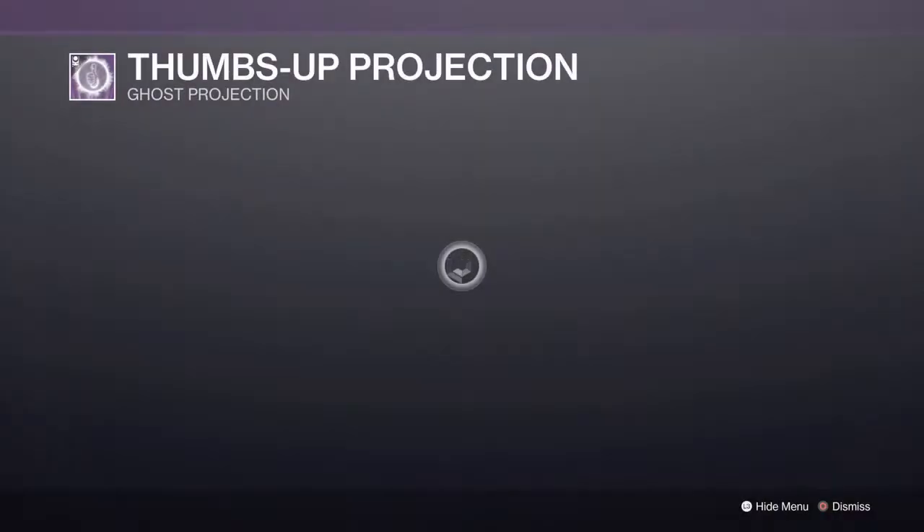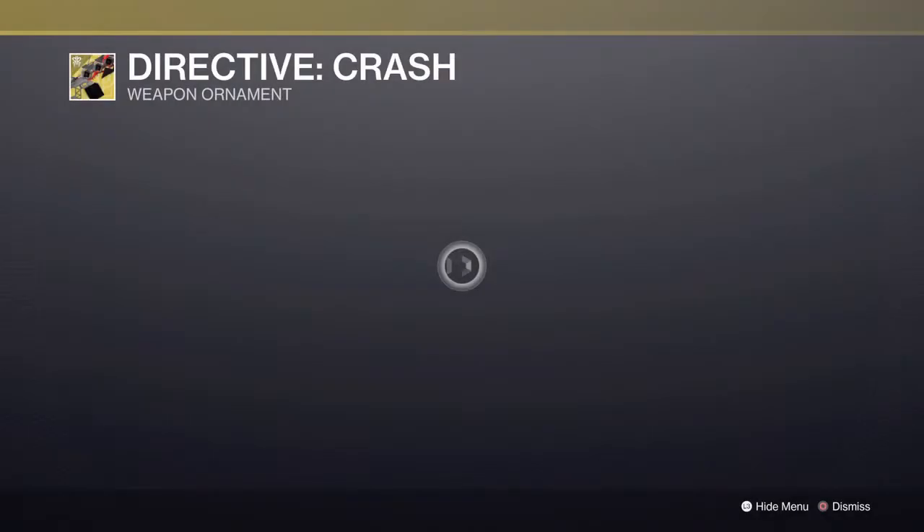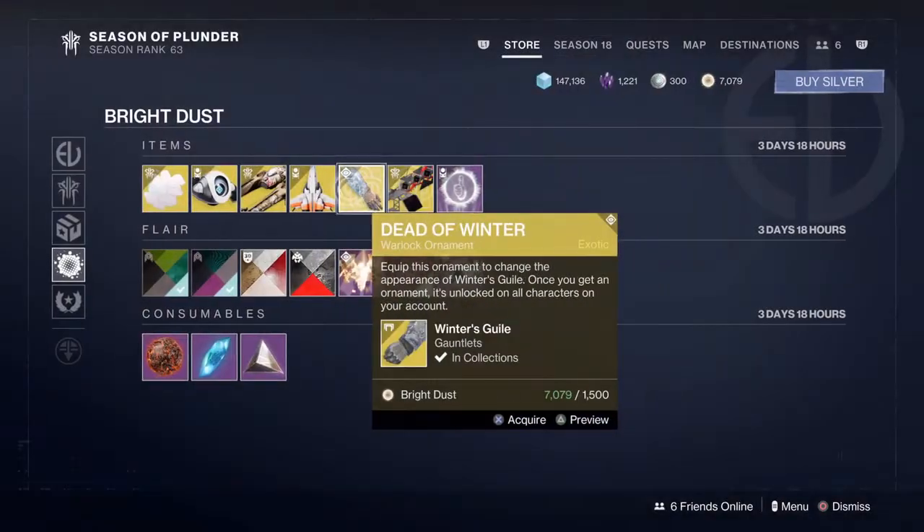Oh, we have quite a few cool things in here — Thumbs Up Projection, and a new weapon ornament for Sleeper Simulant. I think it's cool.